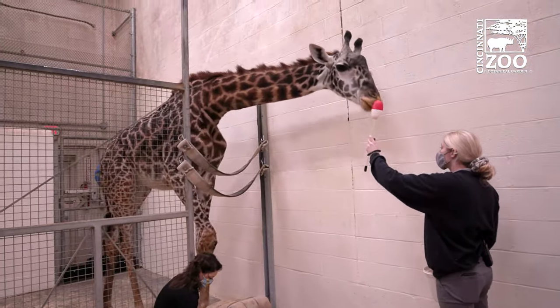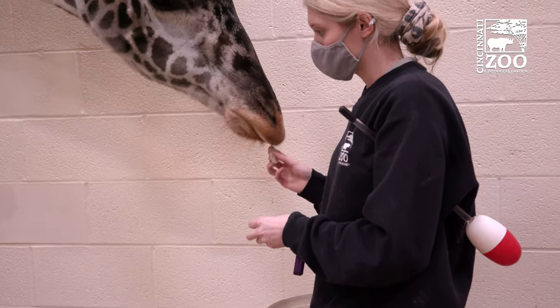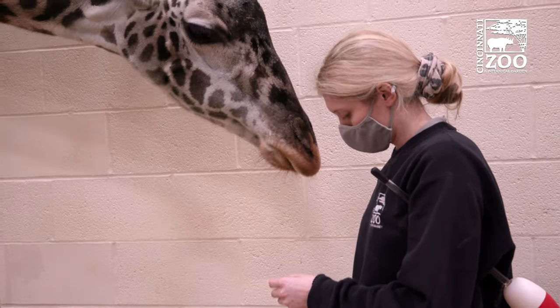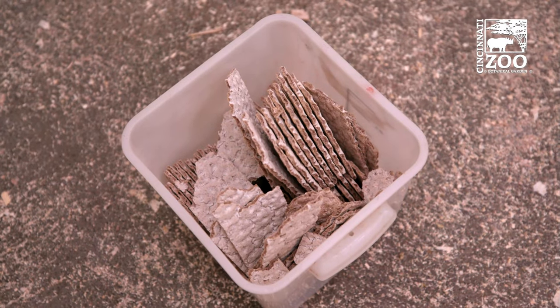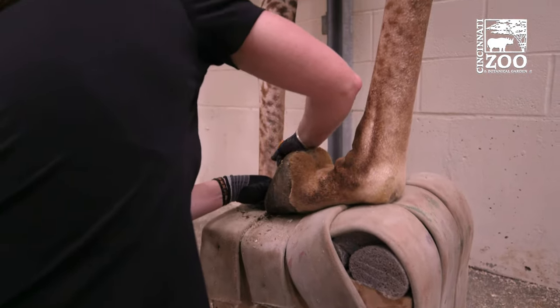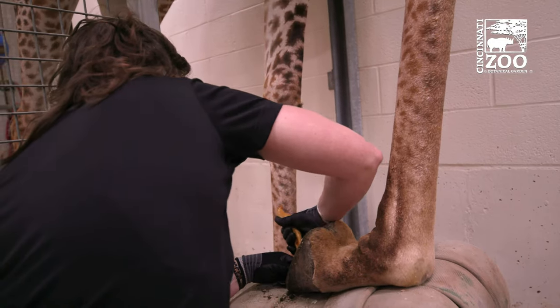And it's all encouraged by food rewards. Yes, they are very food motivated. We use crackers for training — it's the only time they get them. It's a very high value item for them, so they really love their crackers and they're willing to work for it.